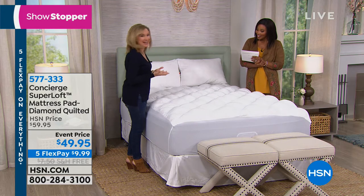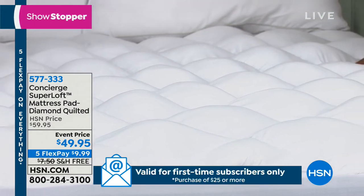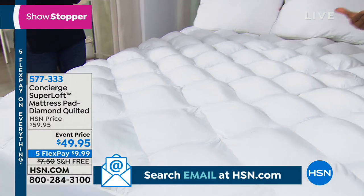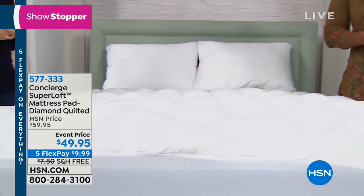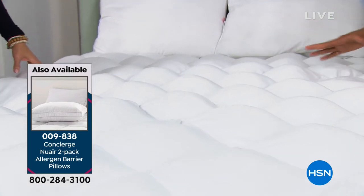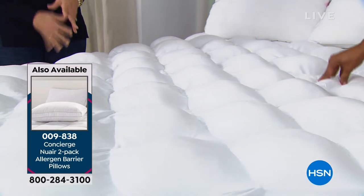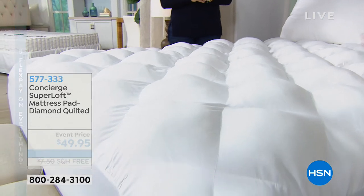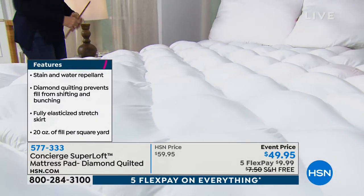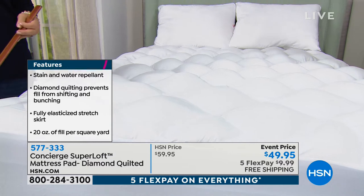Super Loft changed the industry when it was introduced. Old mattress pads were thin — Super Loft added significant loft, stuffed by hand so you get that soft, billowy, pillowy goodness. If your mattress is too firm, has been a hand-me-down, or has areas that are more compressed than others, adding this instantly gives you a softer feel.